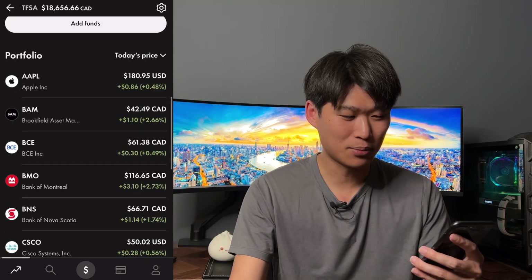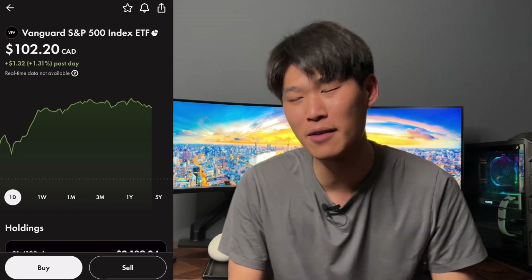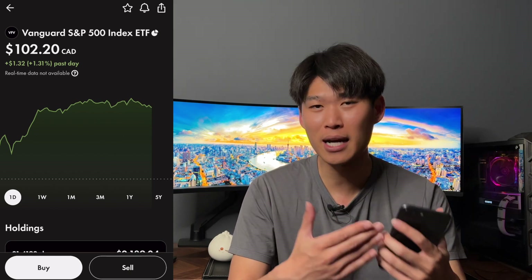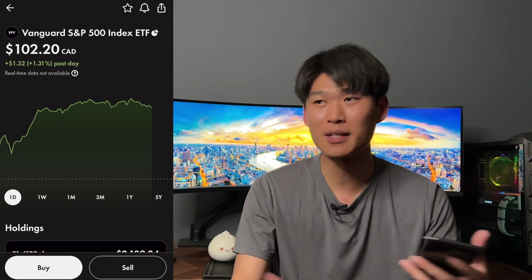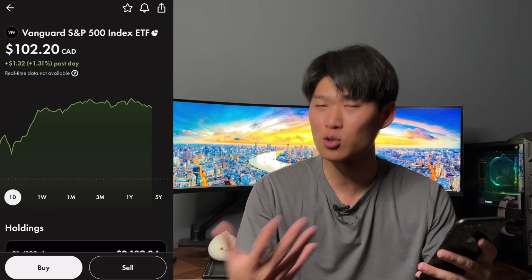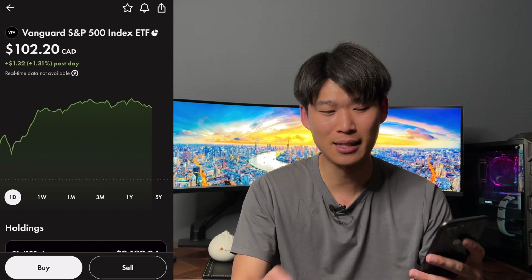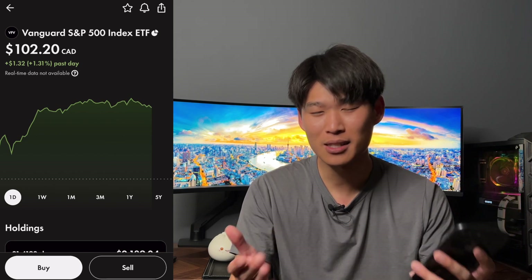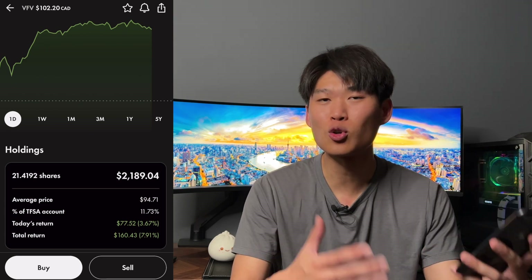The next position we purchased was the Vanguard S&P 500 — we buy this one every single week alongside the $100 we put in. We do buy fractional shares of this one same as Apple, because we're not getting enough cash into the account to buy full shares. VFV fractional share, we put in $25 every single week. Today it closed at $102.20 — ticker symbol VFV.